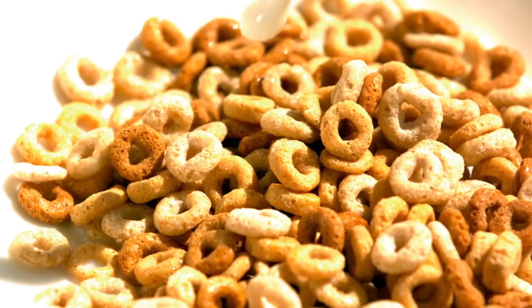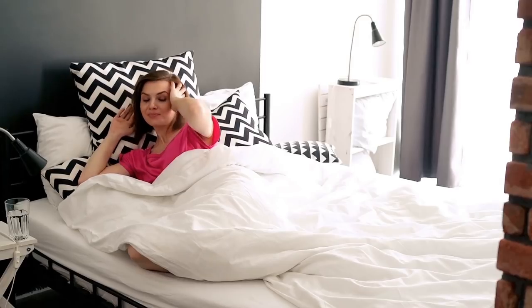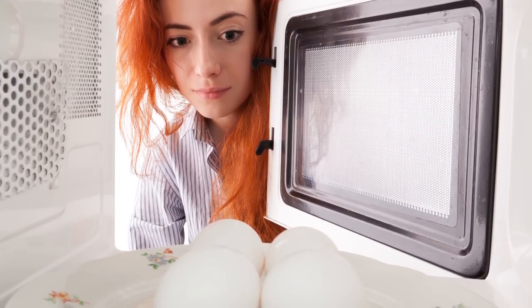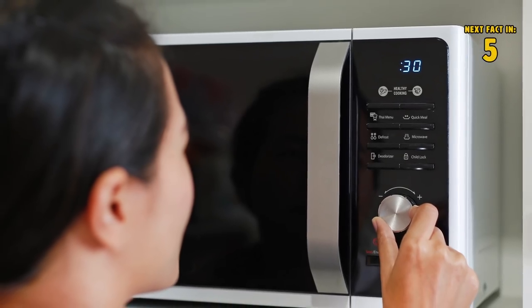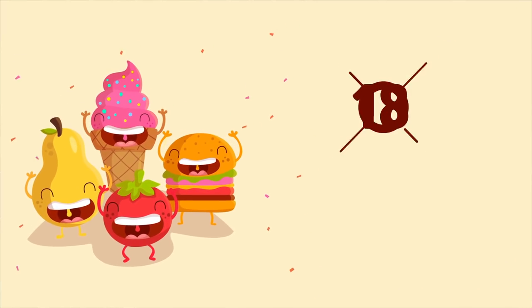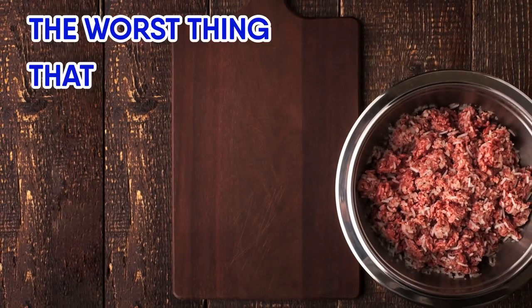Number seventeen: eggs. You could have oatmeal, cereal, or a bagel for breakfast every morning — or you could try this simple life hack. For those of us who have busy mornings or wake up five minutes before we need to leave for work, try microwaving eggs. With a bowl, a microwave, and some patience, you too can enjoy a real breakfast of champions.